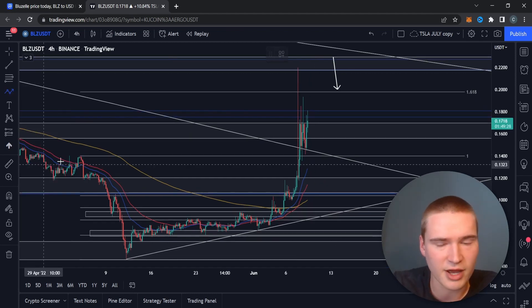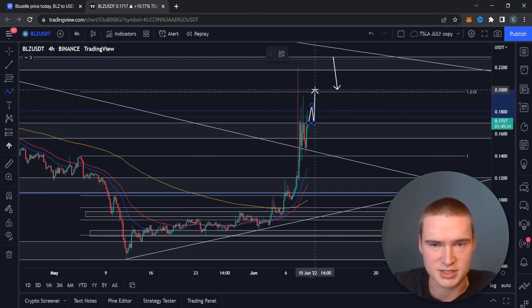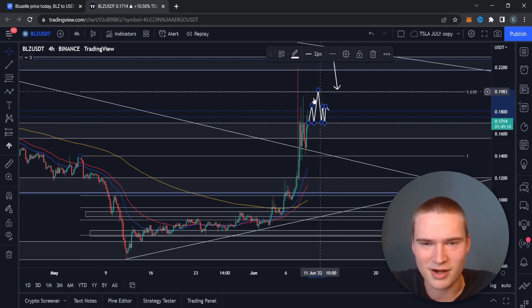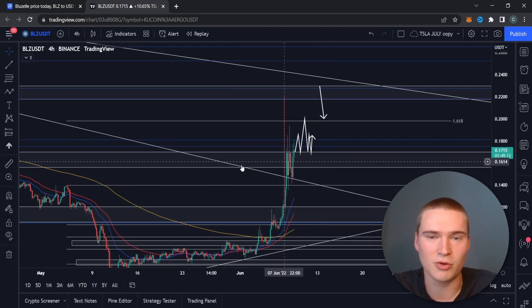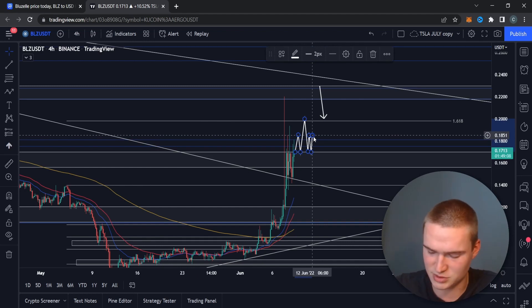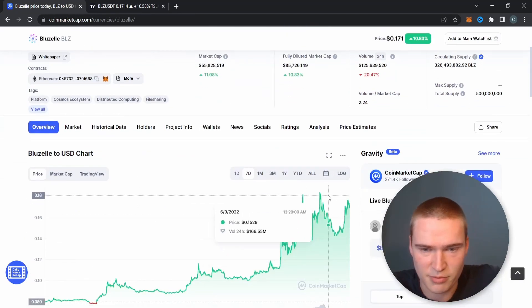That's the first scenario: if we break out of 17 cents, I think we could easily reach 20 cents. From 20 cents we would probably reject again, so we'd just be ranging between 17 and 20 cents until the inflation rate numbers tomorrow, which will make the price move either way.